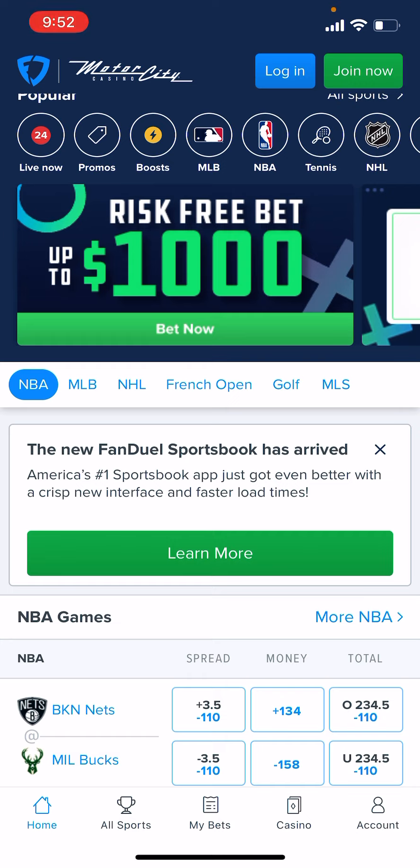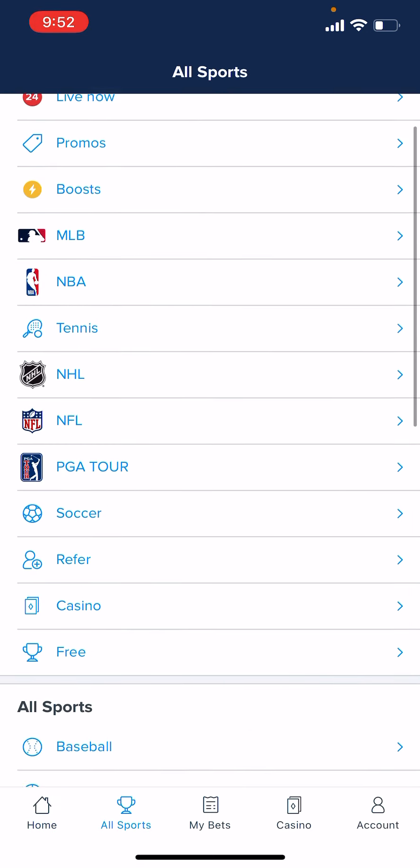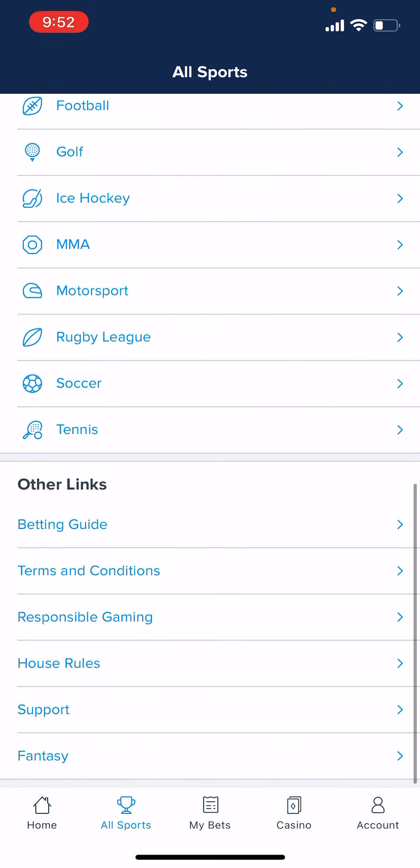What you're going to do is go to All Sports, scroll all the way down, and then under Other Links, go down to Support.